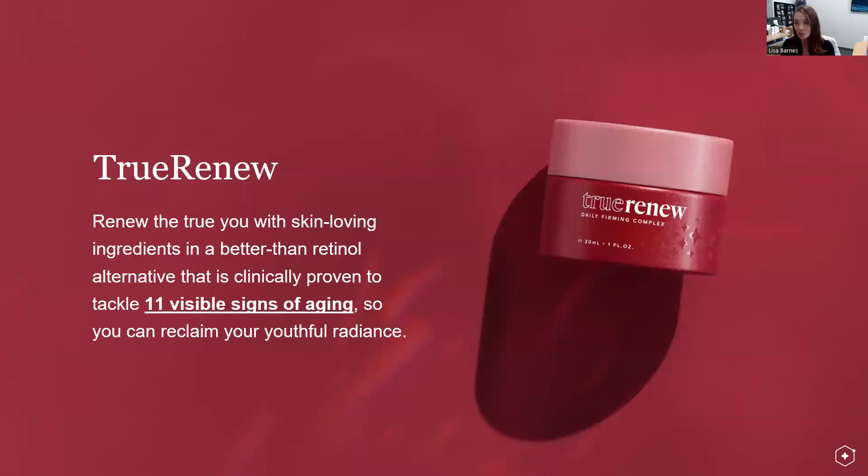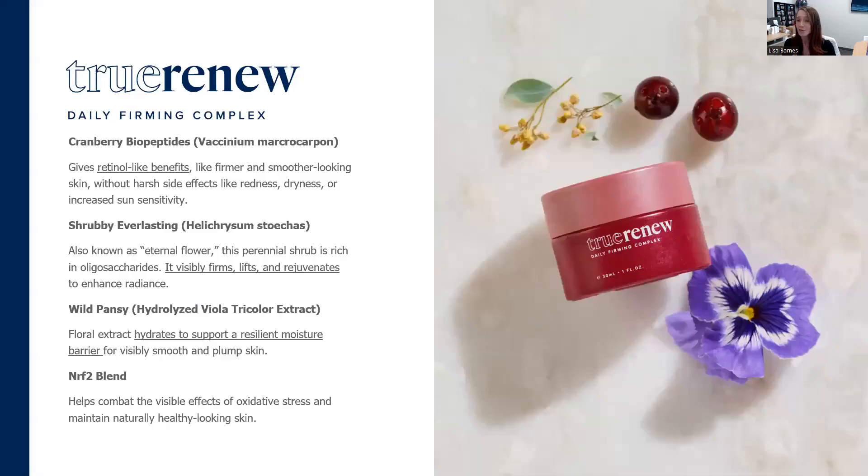Your heavy hitter — True Renew. You're going to renew the True You with this formula, tackling 11 visible signs of aging to reclaim your youthful radiance. That occurs through three key actives and Nrf2. You have the cranberry biopeptides that give retinol-like benefits without the harsh side effects. You have shrubby everlasting that visibly firms, lifts, and rejuvenates to enhance radiance. And then you have wild pansy to hydrate and support a resilient moisture barrier.